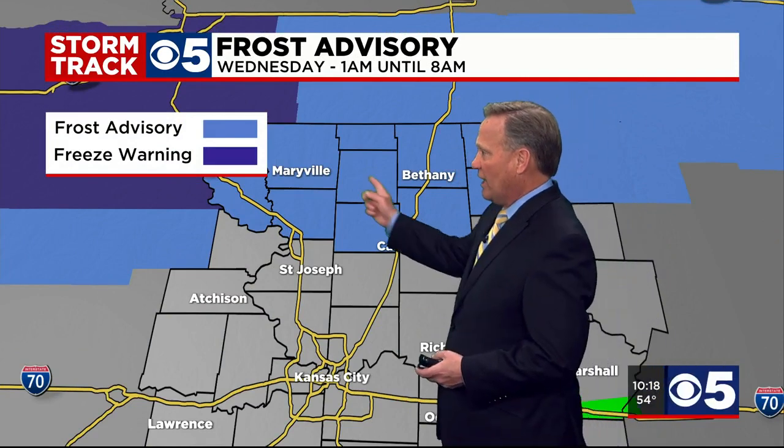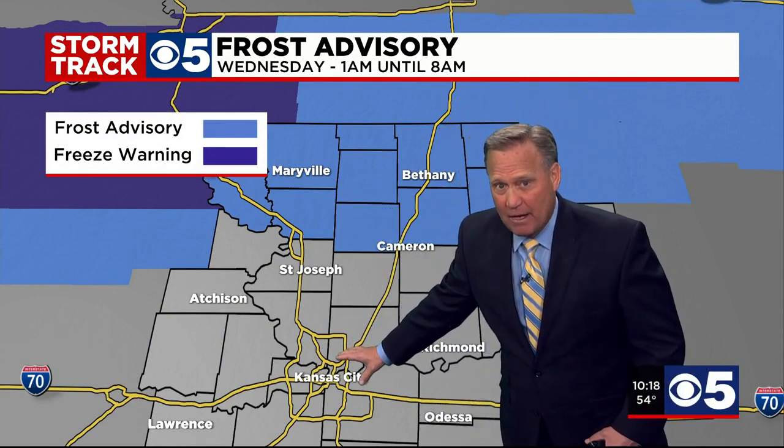The daytime high will then quickly race up to 59 degrees — that's a 21-degree improvement. That's a lot, but it will be a fair sky, so that will help. That frost advisory does not include any of the Kansas City metro, but if you covered your plants last night, you might want to do the same just to be on the safe side. And certainly if you live north of US Highway 36, you better do that chore.